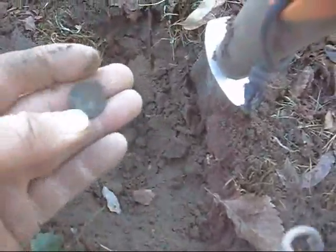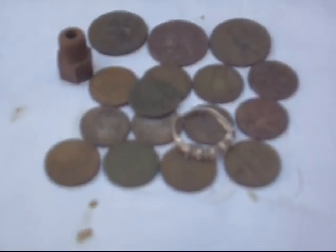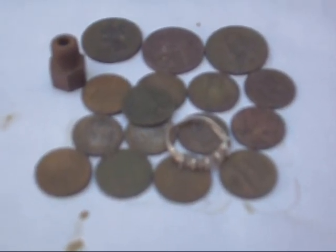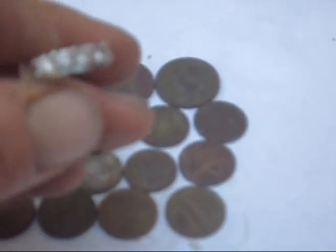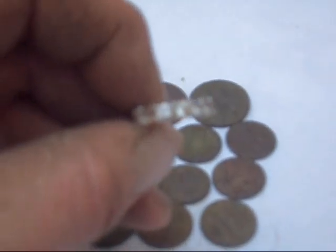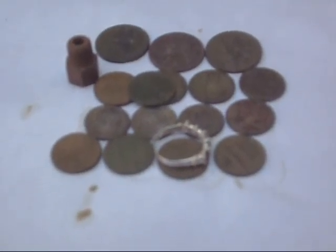Just picked up my first wheat penny of the day. Back at the house, this is my finds for the hour and a half out. I've got a 1910 wheat penny and this ring. I think it's 925, and it says Tylen on one side. So I'm assuming the stones aren't real. But anyways, have a good one — I'm going to get out this evening and try my luck again. Take it easy.